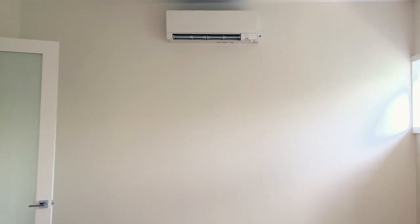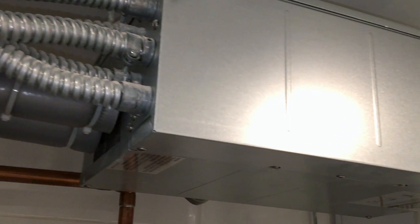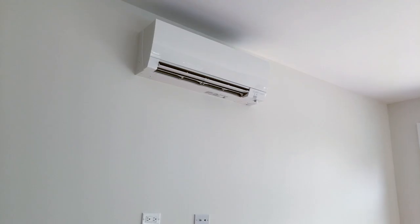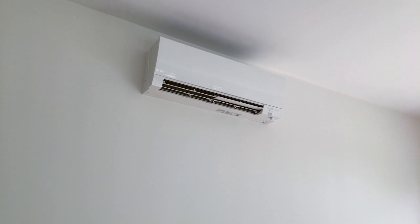The equipment in this home is a Mitsubishi multi-zone hyperheat — an air source heat pump, a cold climate air source heat pump, meaning it is the sole source of heating in this house. In a colder climate like Chicago, there is a preconceived notion that an air source heat pump doesn't work here.